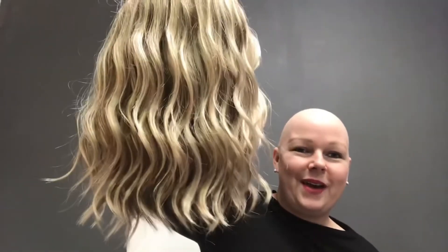She's a fully synthetic wig, so she must be washed with the Jon Renau synthetic shampoo and conditioner. Please don't use anything else on your Jon Renau synthetics.